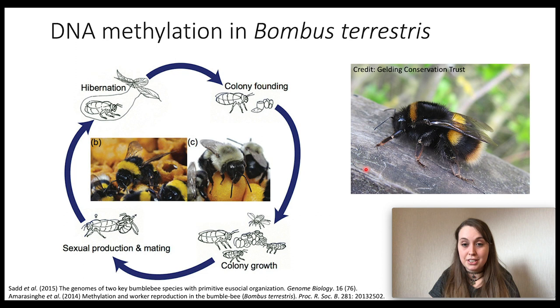In my PhD, I worked on DNA methylation in a bumblebee species, Bombus terrestris, shown here. This is an economically and environmentally important pollinator species. It lives in primitive eusocial colonies consisting of a single queen and many worker daughters. These colonies are annual, unlike the honeybee. So every year all of the bees die off, and it's only new queens that have mated that go into hibernation, ready to start a new colony in the spring.